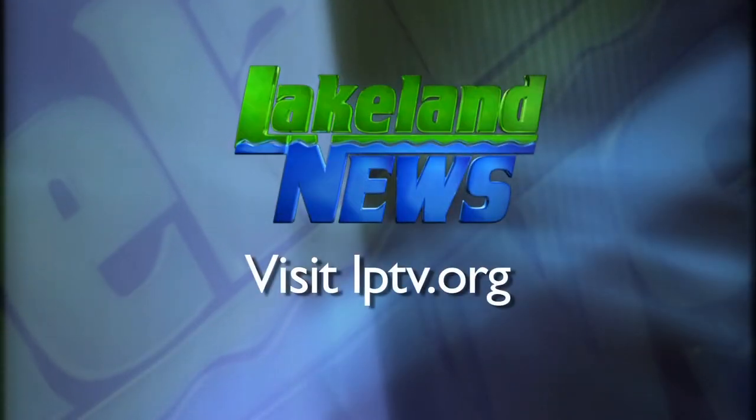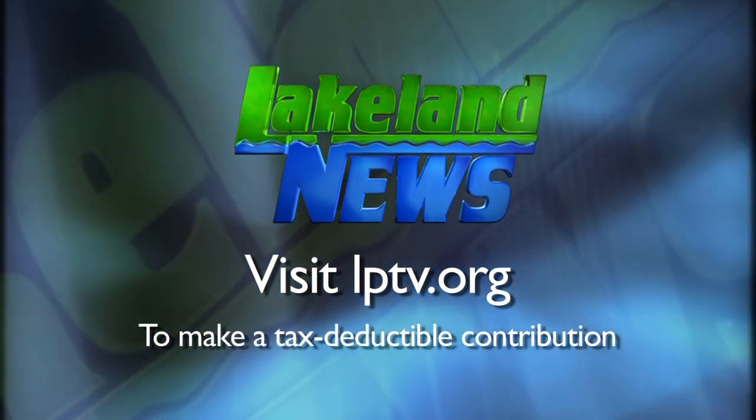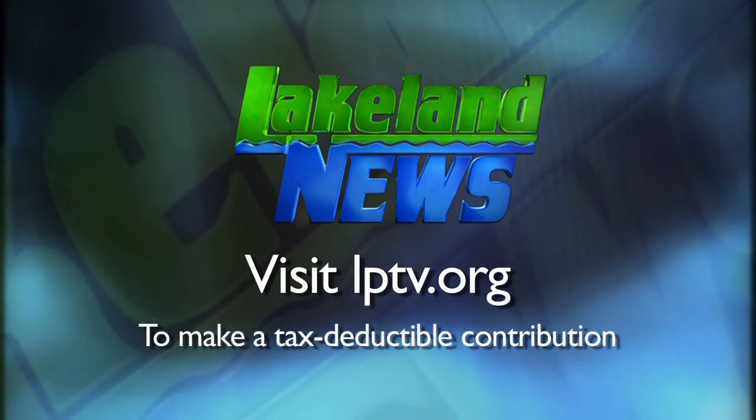Some nice-looking trees there. You said you're a Douglas fir family, right? Douglas fir, yeah. We're a blue spruce family, typically. Yeah, unfortunately, we're doing the artificial route as well. If you enjoyed this segment of Lakeland News, please consider making a tax-deductible contribution to Lakeland PBS.